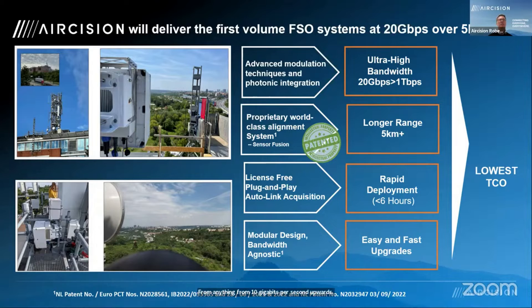The typical range sweet spot for us is anything between two kilometres up to about five to six kilometres. In this case, this is a 6.1 kilometre link, and the performance we get out of it is pretty impressive given the link length and distance. Deployment-wise, it's pretty rapid — compared to fibre or even some RF systems, we can get a system up and running within six hours. And upgrades, by virtue of the architecture we have, can be done very, very quickly.